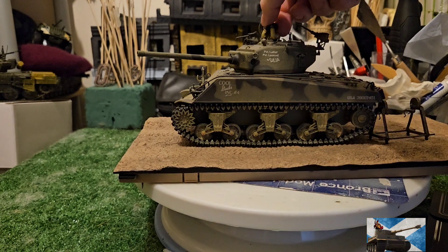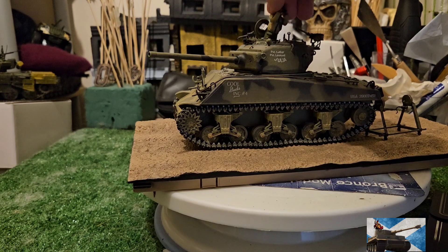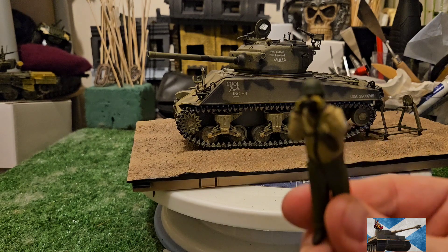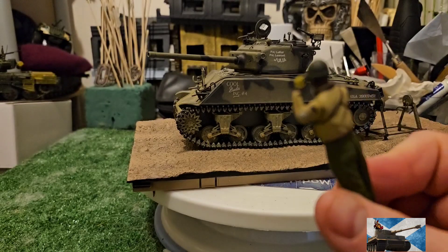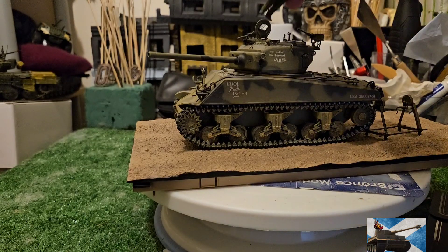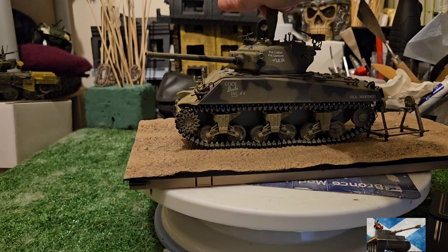They've done a lot of great effort with the tank commander figure compared to some of the previous ones. I'll put some pictures up at the end so you can see everything about the vehicle and get a good look — see if it's for you.